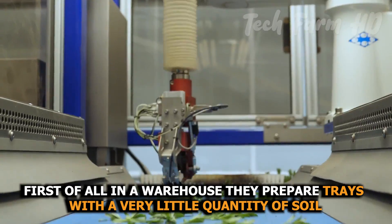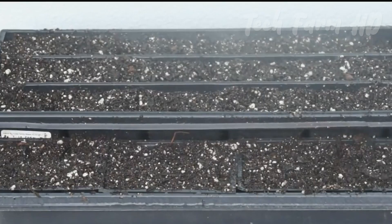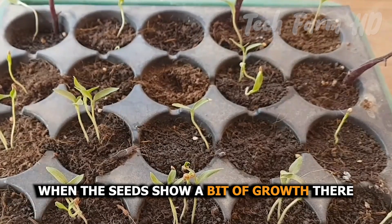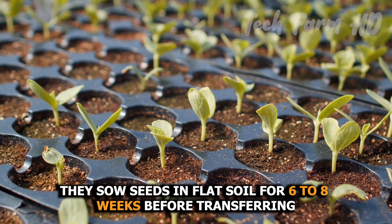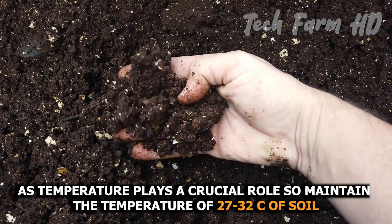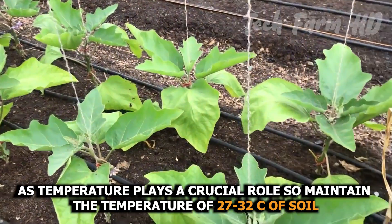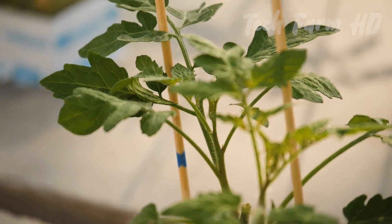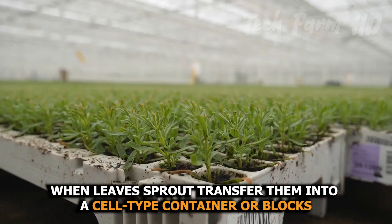First, in a warehouse they prepare trays with a very little quantity of soil and sow the seeds there. When the seeds show a bit of growth, they transfer these trays to the greenhouse. Seeds are sown in flat soil for six to eight weeks before transferring, as temperature plays a crucial role — maintain a soil temperature of 27 to 32 degrees Celsius.